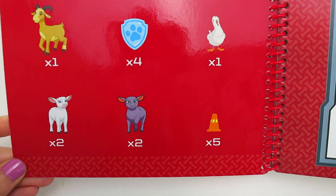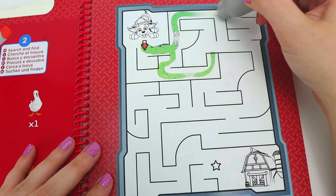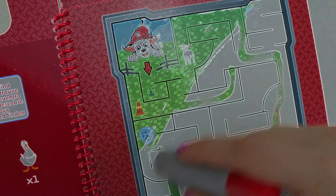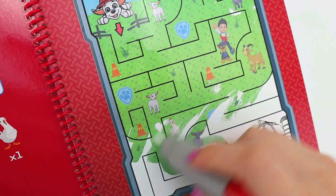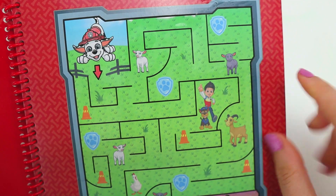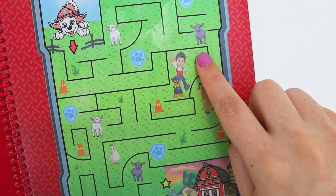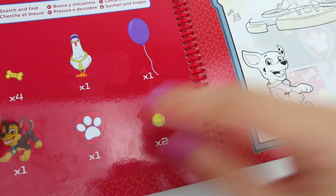We need to search and find these items! Let's go! Oh no! That's okay, let's try it again! We did it! Now let's go find our items! One goat! Four blue paw prints! One chicken! Two white lambs! Two black lambs! Five combs! Let's look for these!